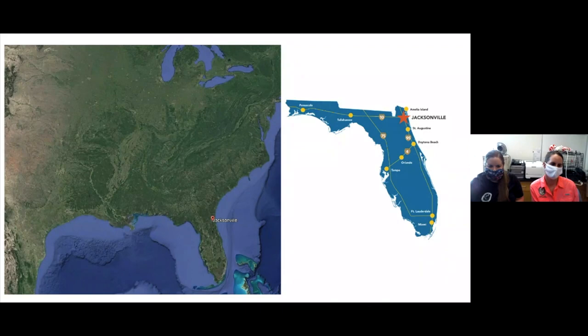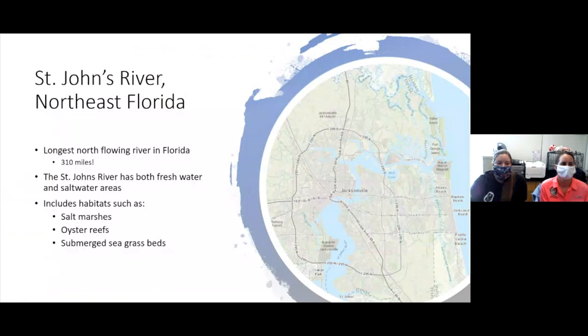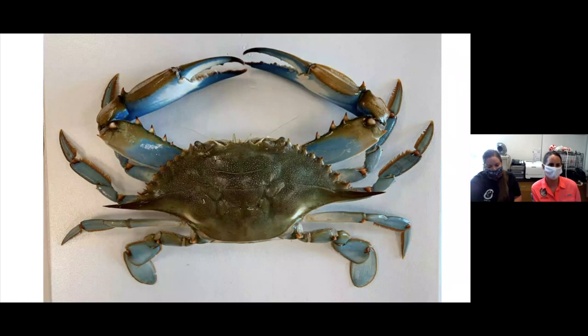So this is where we are located. We are in the very northern part of Florida, near the Georgia line. You can see the little dot there, and then more specifically, you can see us with the big star — Jacksonville — right there on the east coast of Florida. We study in the St. Johns River, which is the longest north-flowing river in Florida. It is 310 miles long. This river has both freshwater and saltwater areas and includes habitats such as salt marshes, oyster reefs, and submerged seagrass beds.